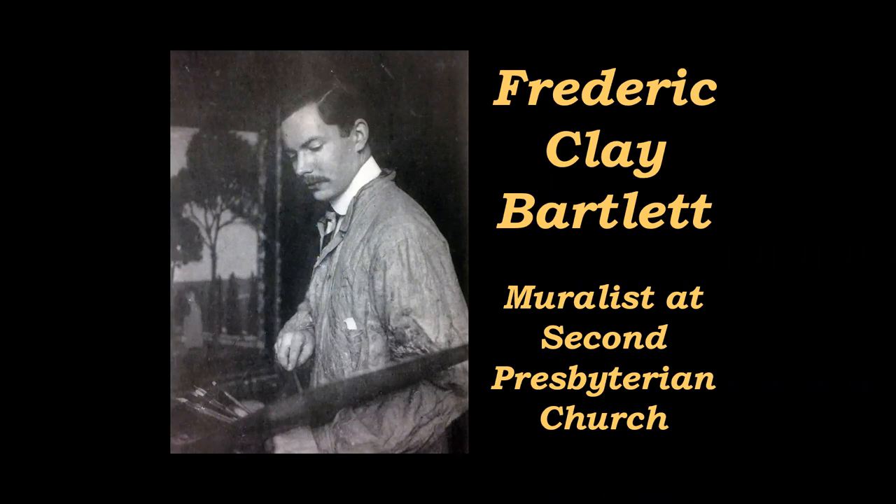One of the great art treasures of Second Presbyterian Church is a collection of pre-Raphaelite murals created by Frederick Clay Bartlett.